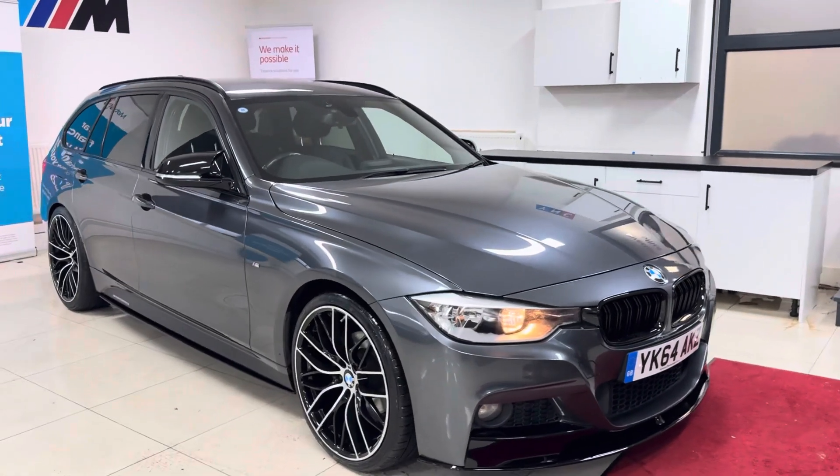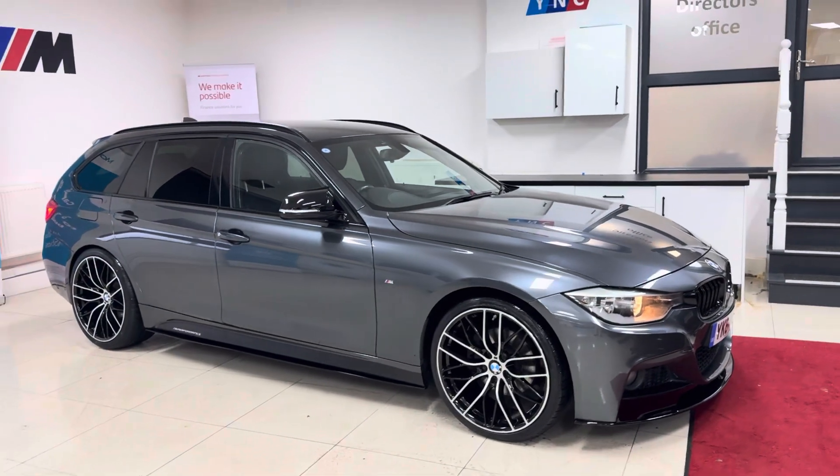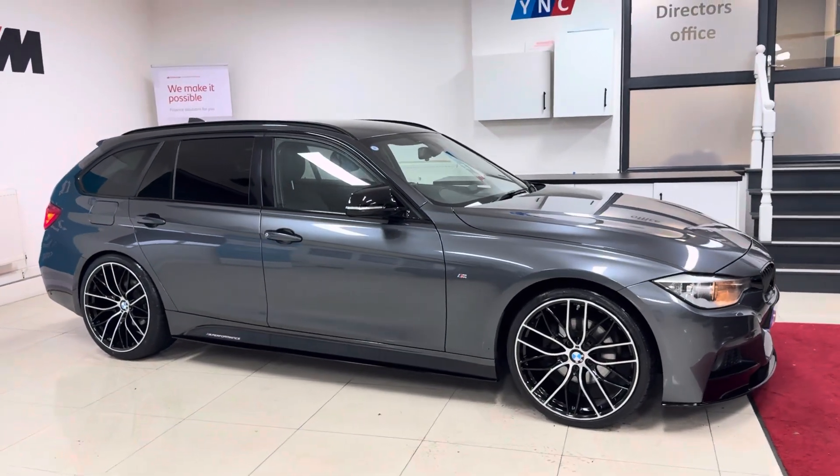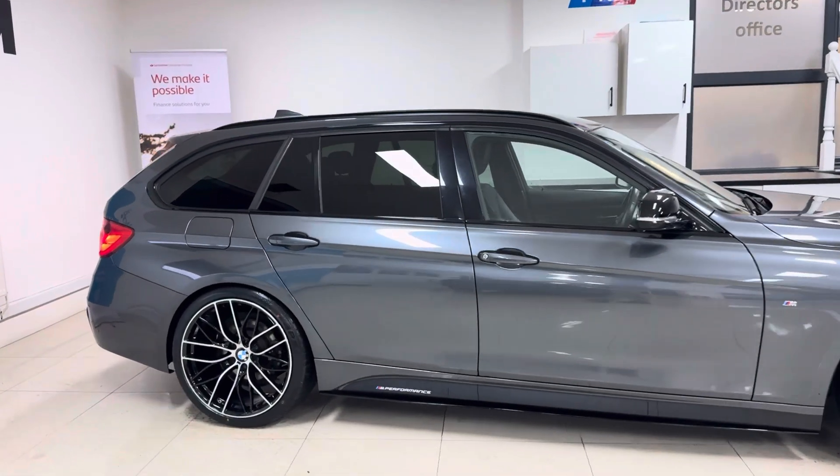Hello and welcome everyone to the walk-around video here at your next car — the 2014 64-reg BMW 320d M Sport Touring. It's presented in mineral gray and features the YT body enhancement kit alongside some nice features and options.